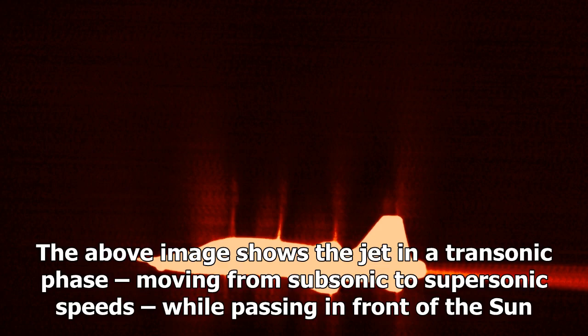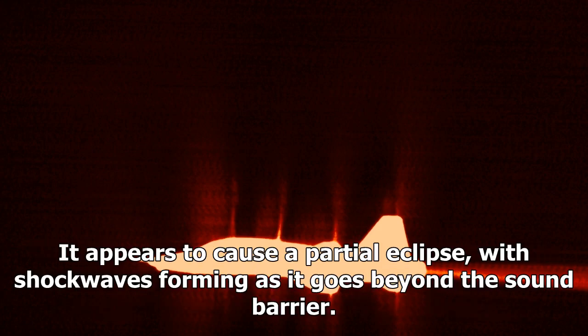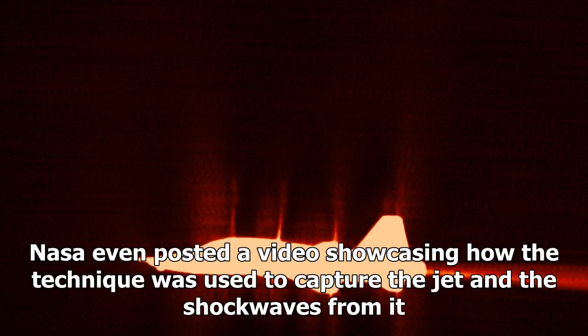The image shows the jet in a transonic phase, moving from subsonic to supersonic speeds while passing in front of the sun. It appears to cause a partial eclipse, with shockwaves forming as it goes beyond the sound barrier. NASA also posted a video showcasing how the technique was used to capture the jet and the shockwaves from it.